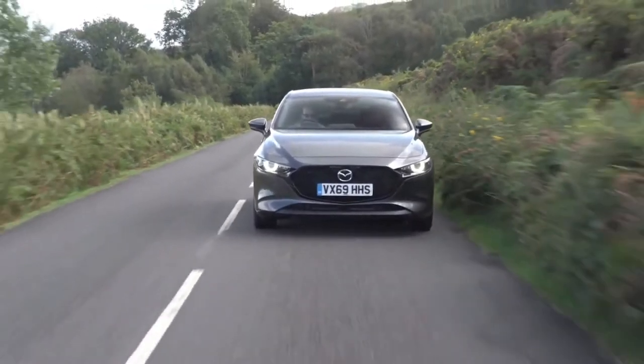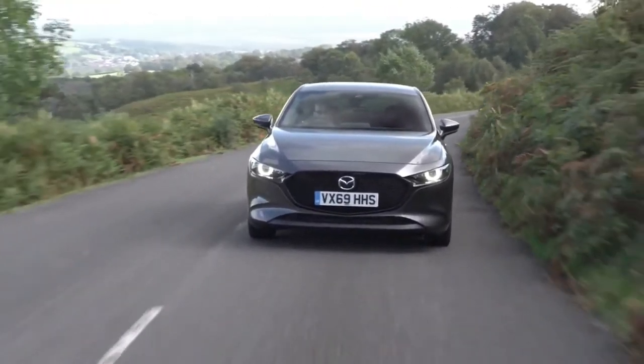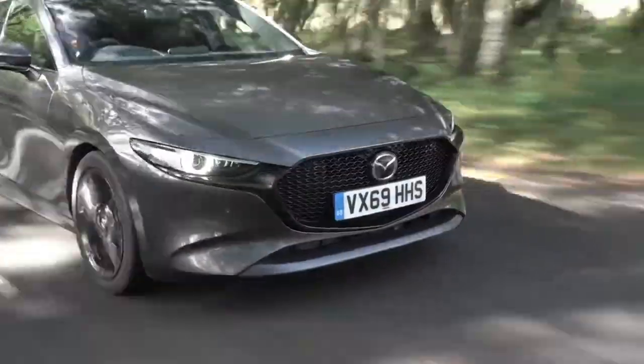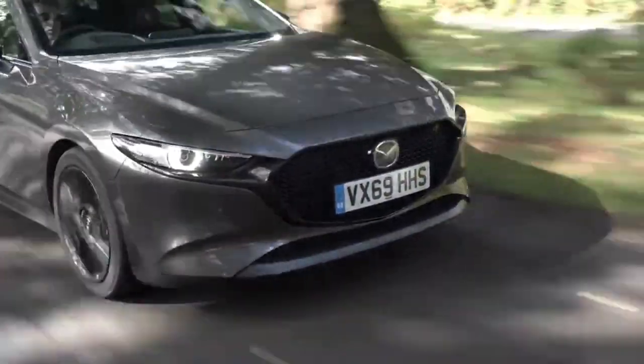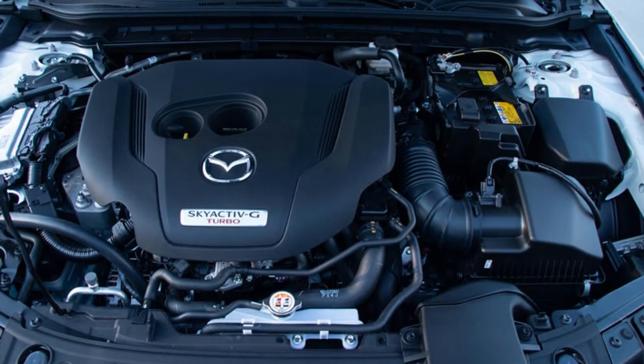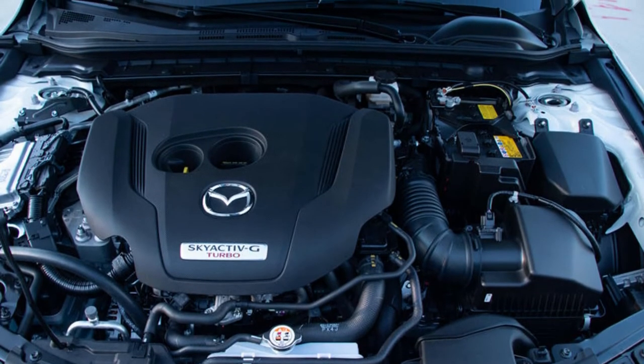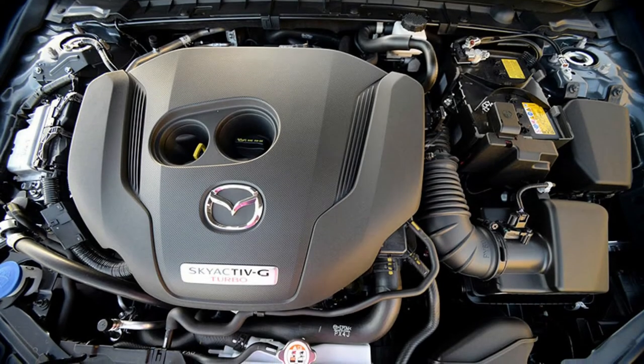Mazda vehicles tend to have pleasing driving dynamics, and that's true of the Mazda 3 hatchback. Above-average horsepower and acceleration make quick work of merges and on-ramps, while proper feedback from the brake pedal adds to a sense of control during typical driving and confidence during panic stops. The same goes for the steering and handling — though not thrilling, both are pleasant in the daily grind.